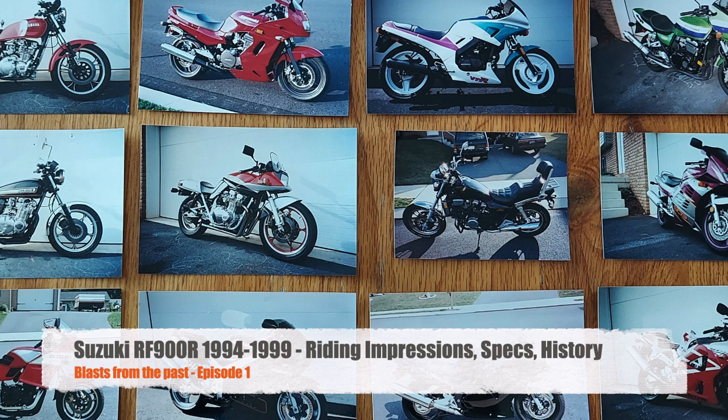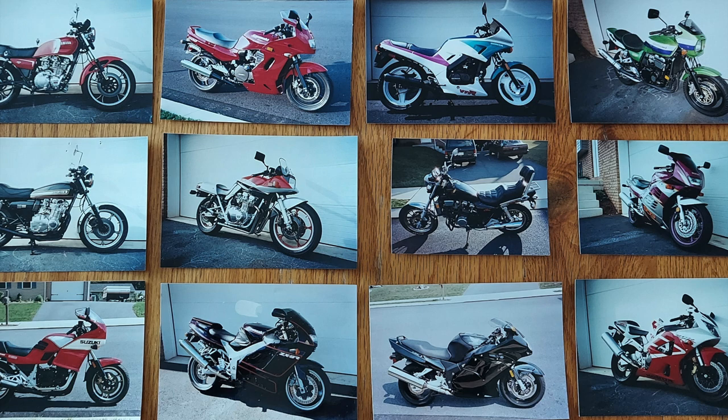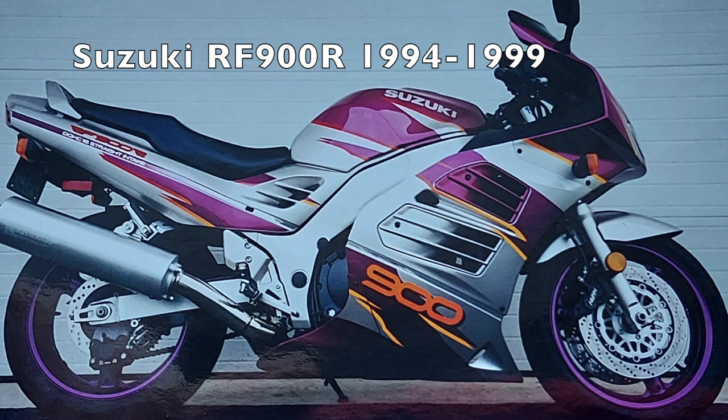Welcome to this episode of John's Motorcycle Rescue and Review. This is the first video in a series I'll be calling Blasts from the Past. Over the years I have owned a lot of different really cool bikes, and even though I don't have them in the garage currently, I thought it would be fun to share some of my vintage pictures, riding impressions, memories, and a little bit of history and specifications about each bike.